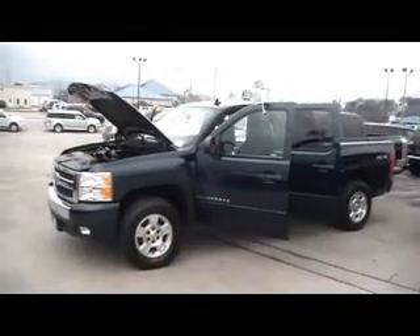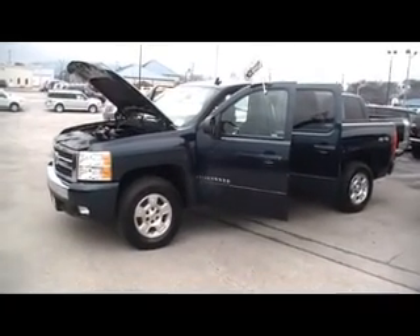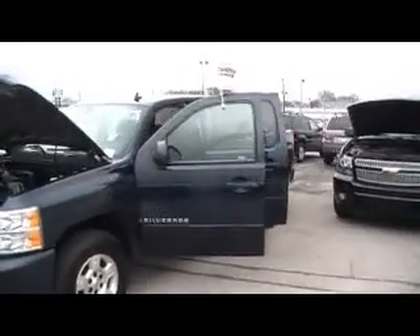Hey folks, here we are at Mountain View Chevrolet in Chattanooga with another episode of Look What I Traded For. Check it out — a 2008 Chevy Silverado crew cab 1500 pickup truck, Vortec V8 engine, and it is a four-wheel drive. I want you to see under the hood here.